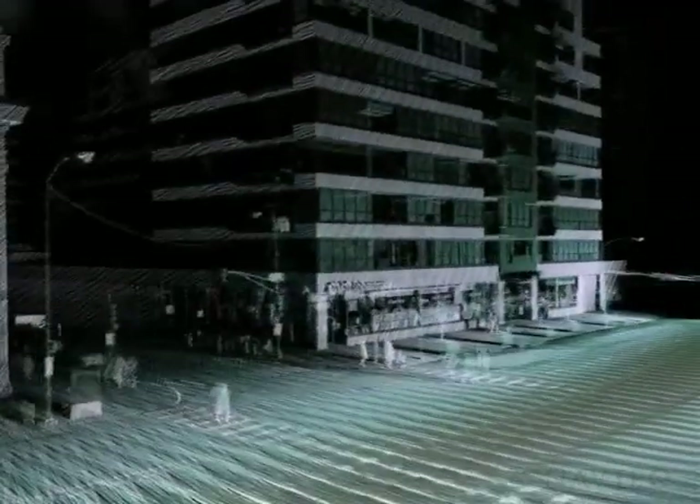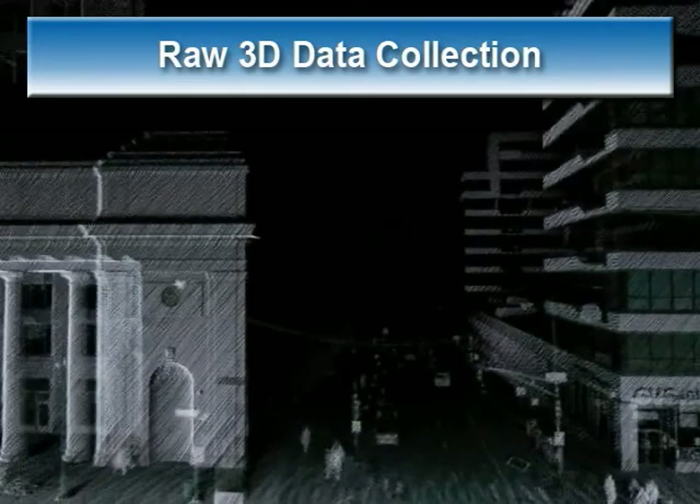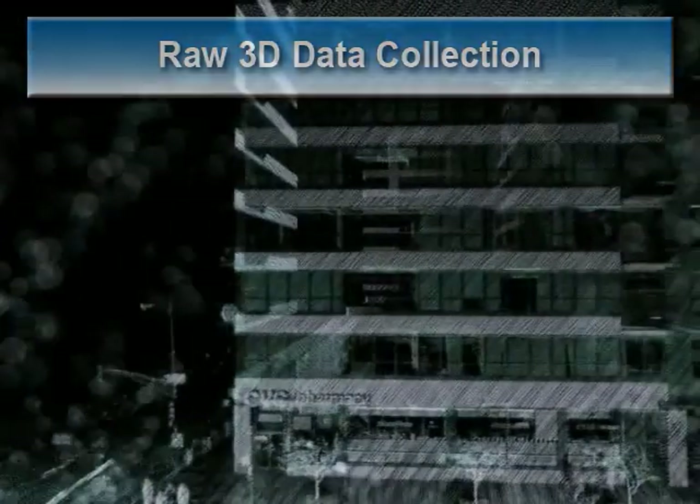This is another example of the high-density 3D point collection system. Keep in mind what you are seeing here is all 3D data points — no surfaces or processing has been performed. This is just raw data as it was collected. As you can see, you have all the storefronts, light posts, trees, and all the details on the facades.